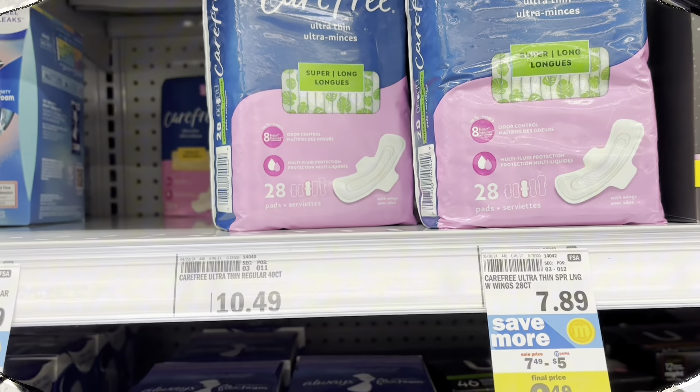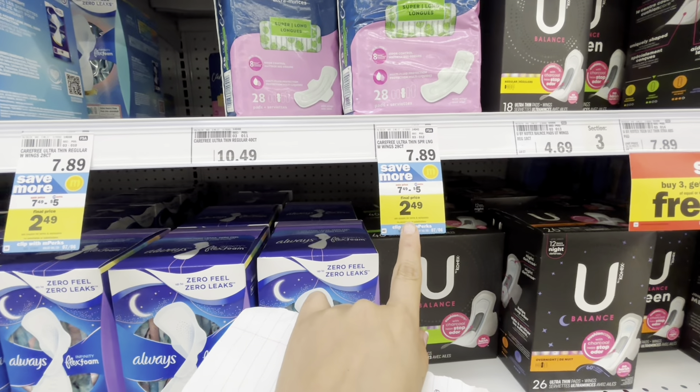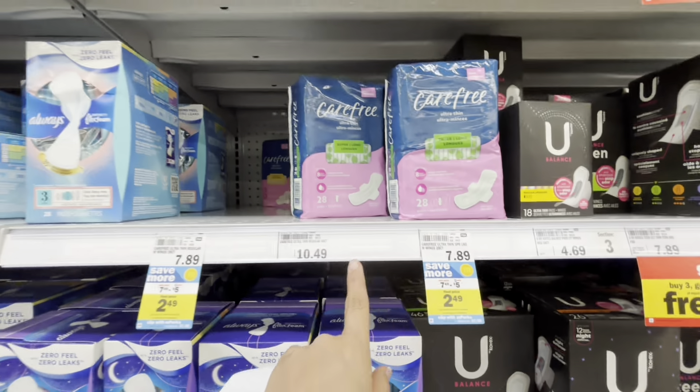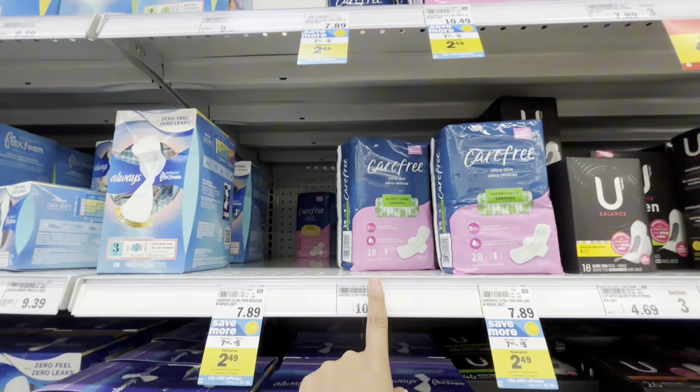The Carefree pads are on sale for $7.49. We have a $5 off mPerks coupon dropping it down to $2.49, and there are a couple options to choose from, which is a pretty good deal.